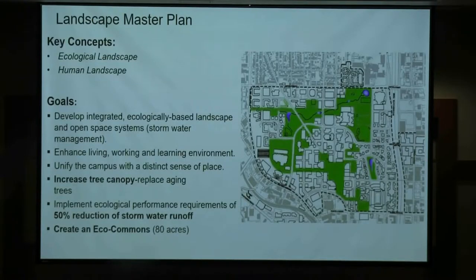One of the unique things about Georgia Tech is that most campuses have a campus master plan, but very few have a stand-alone landscape master plan, and ours has been updated several times. We really care about the ecological and human landscape and the space between buildings. We want to reduce stormwater runoff on campus, and we created what we call an Eco-Commons — a green donut that sort of wraps the campus, about 80 acres. Georgia Tech has about 400 acres, 16 million square feet, 200 buildings, and we want to increase our tree canopy.